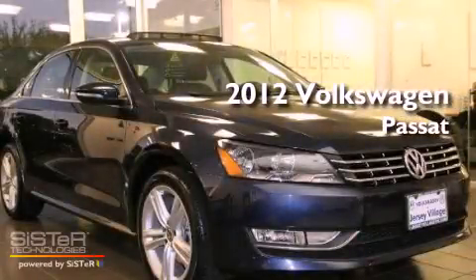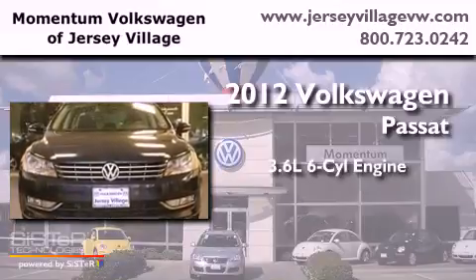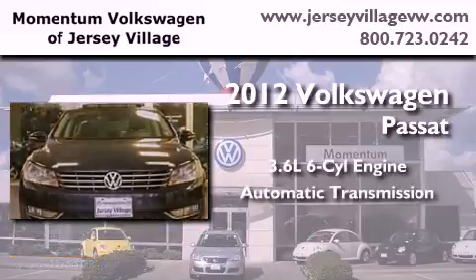This is a brand new 2012 Volkswagen Passat. It has a 3.6-liter six-cylinder engine and an automatic transmission.